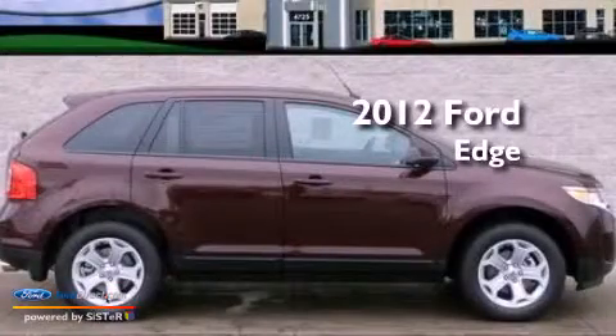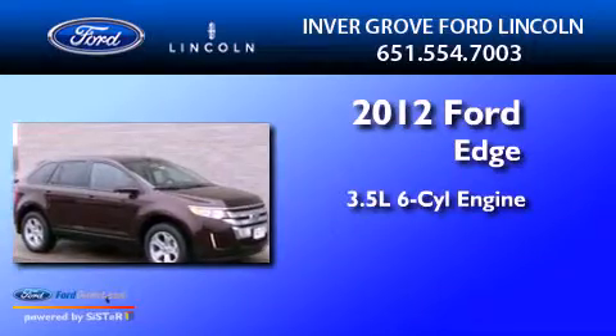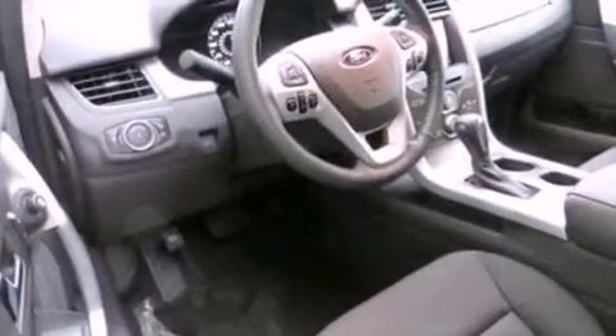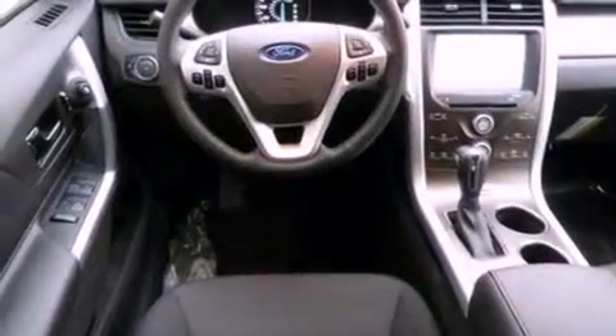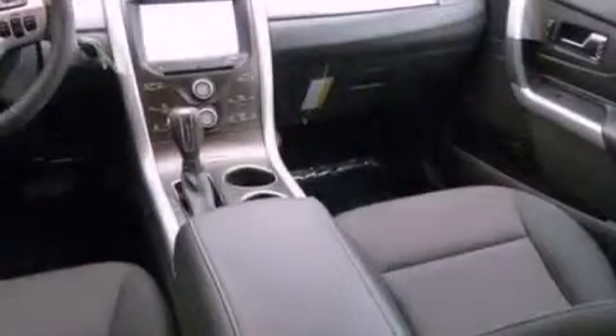This is a brand-new 2012 Ford Edge. It has a 3.5-liter six-cylinder engine and an automatic transmission. Its top features include a low-tire pressure indicator, traction control and stability control systems, 18-inch wheels, and satellite radio.